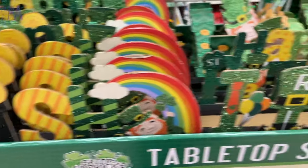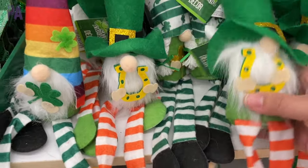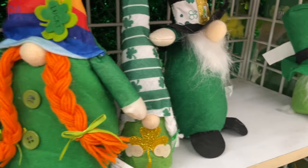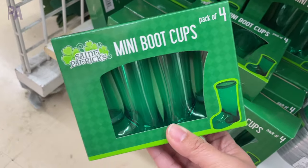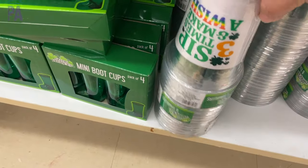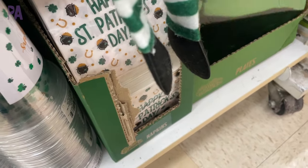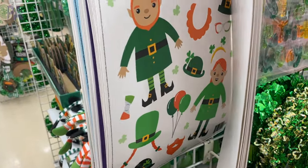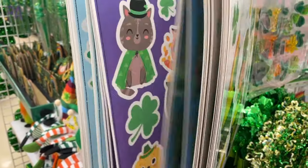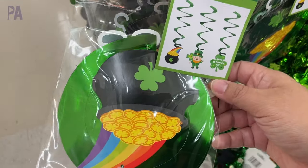Turning the corner to the St. Patrick's Day section — the store had pretty much everything I've seen in other stores, just more of it. There are St. Patrick's Day themed crazy swirl straws, lots of wood decor items with leprechauns, gnomes, and rainbows. They have a lot of gnomes, little bubble wands great for party favors, mini boot shot glasses in plastic and green, drink cups with Irish themes, and shamrock plates with matching napkins.